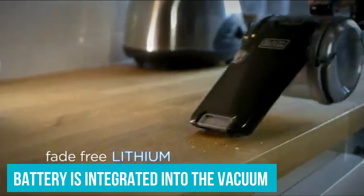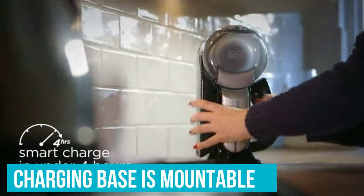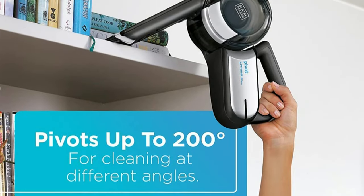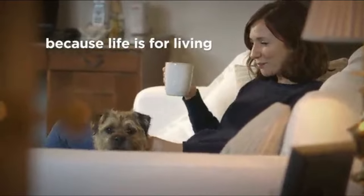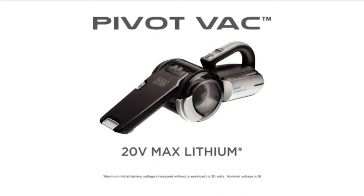We love that the battery is integrated into the vacuum so you don't have to store it separately, and the charging base is even mountable so you can store it in a closet out of sight — a huge pro on our list. It's so convenient to have a compact cordless vacuum like this stored near the areas in my home with the most frequent messes so I can tackle them as they happen, instead of putting them off until my robot vacuum covers that area.